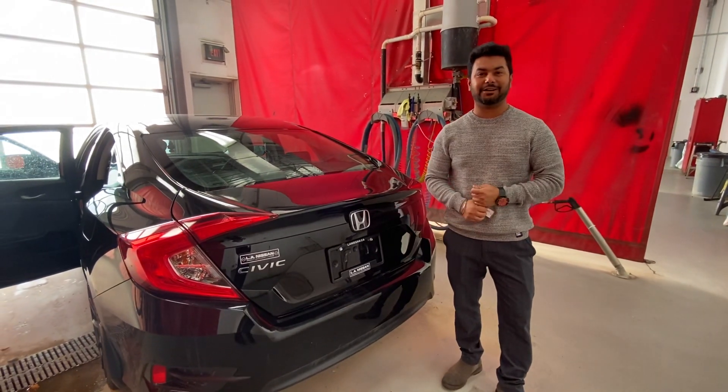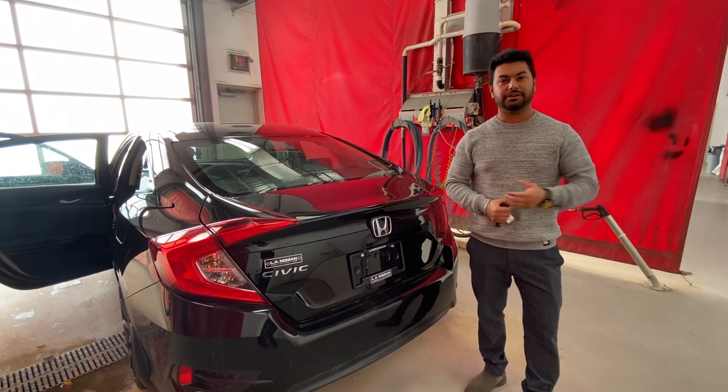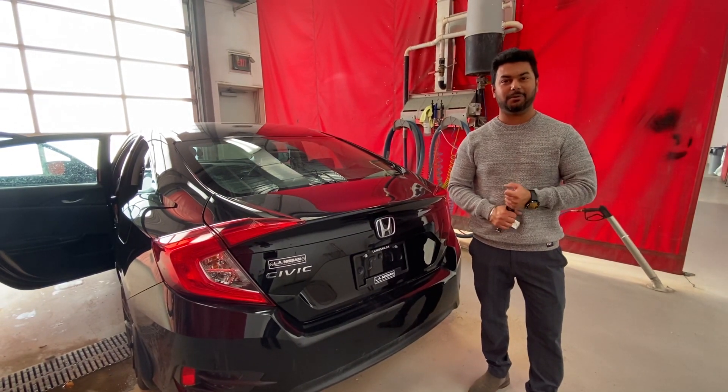I want to make sure you like the car first. Looking forward to seeing you. Feel free to give me a call at 702-381-90.